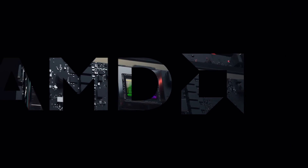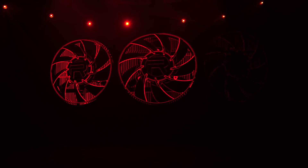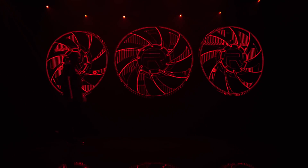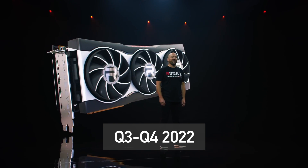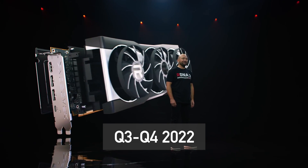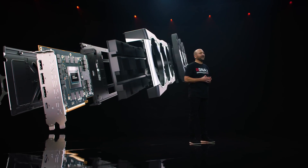The RX 7800 XT will most likely feature a cut-down version of the GPU found in the RX 7900 XT. High-end models, as always, will release first. Currently, the RX 7000 series is projected to launch in the third quarter of 2022, with a possible delay to Q4. Mid-range GPUs will follow shortly after.